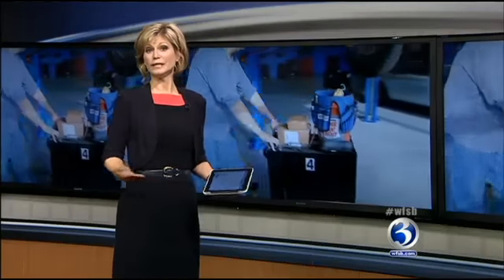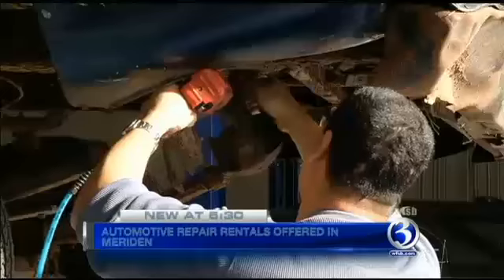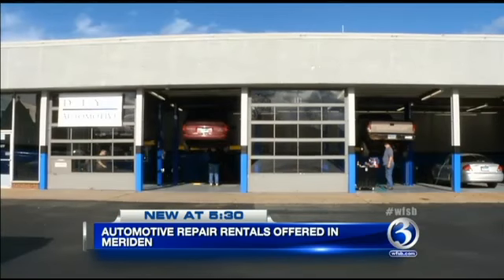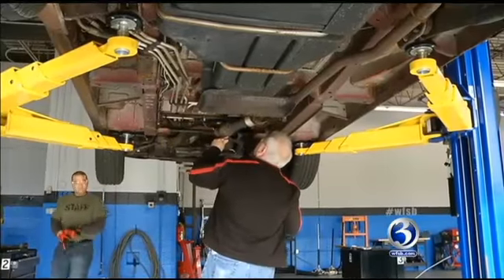Folks who want to work on their cars but need a lift and some tools can now get that at an hourly rate in Meriden. Channel 3 Eyewitness News reporter Dan Cain has this story from Do-It-Yourself Automotive. The sights and sounds at Do-It-Yourself Automotive are pretty much what you'd get at any auto repair shop, but these folks are working on their own cars and they're renting the equipment.